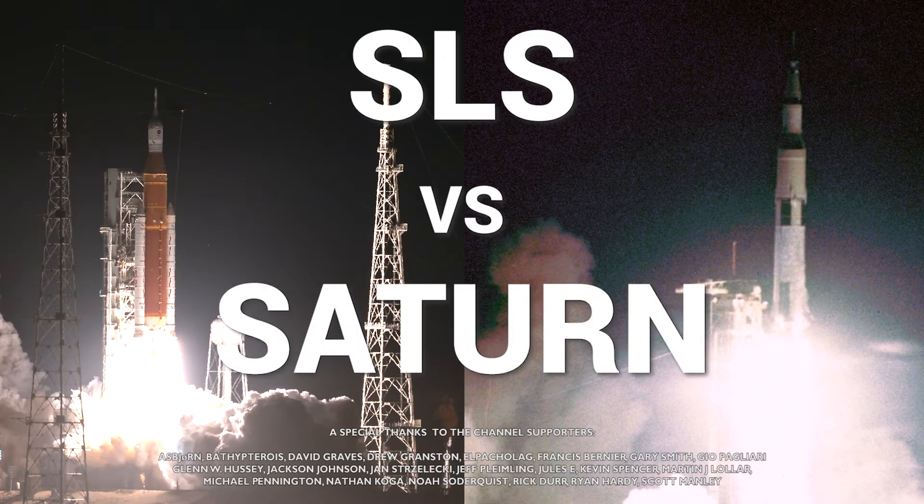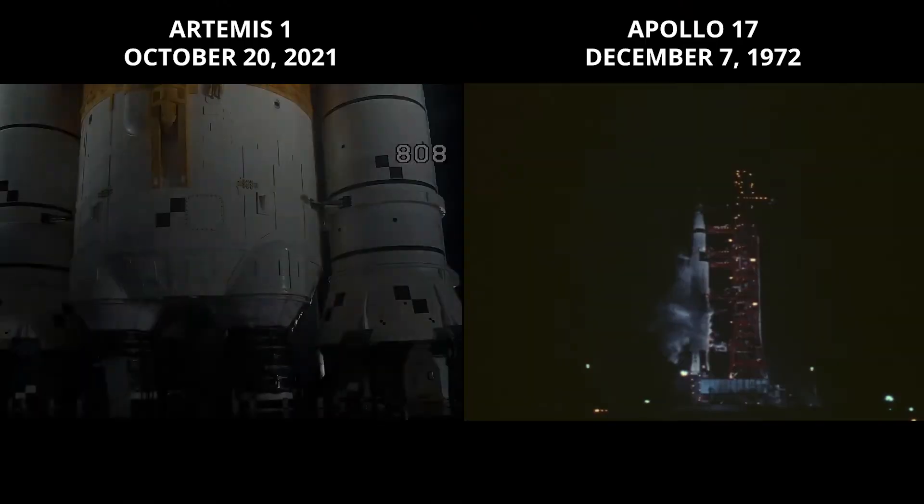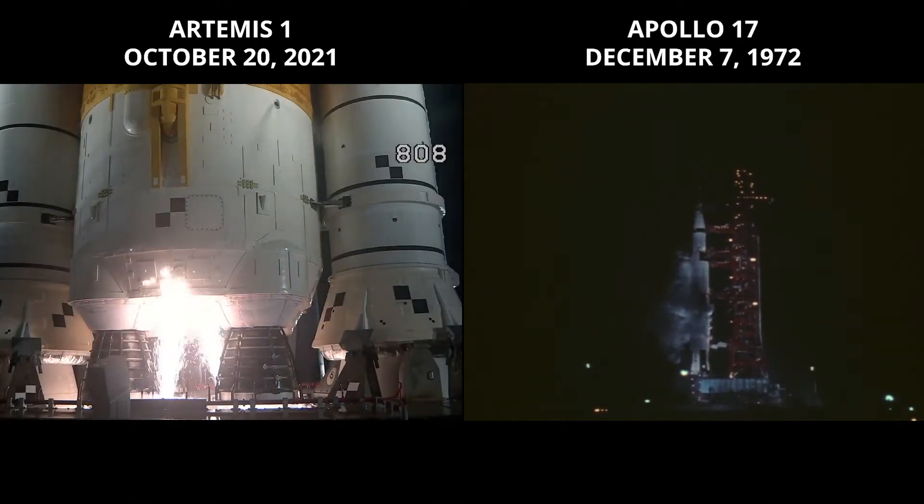Release at the T-minus 17 second mark. T-minus 17. Final guidance release. We'll expect ignition at 8.9 seconds.